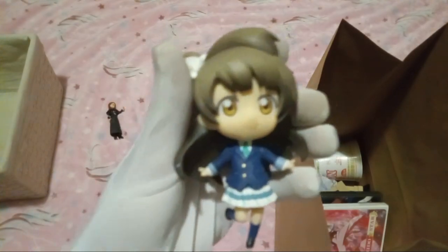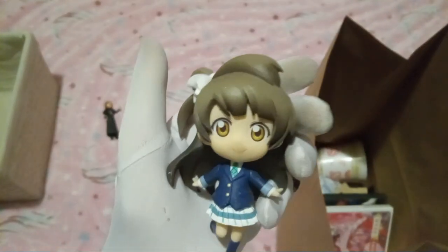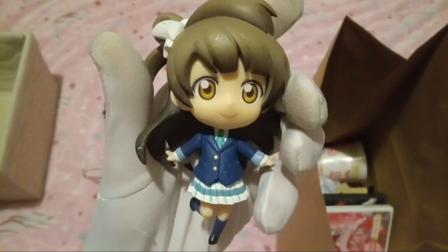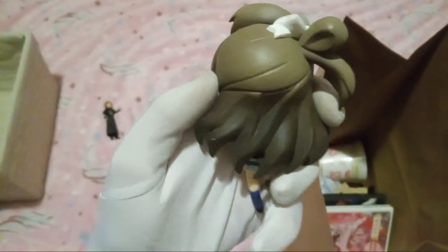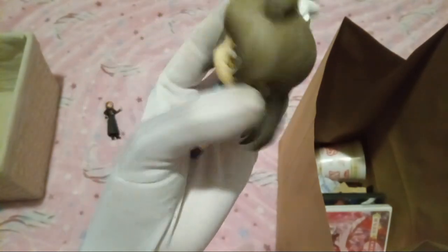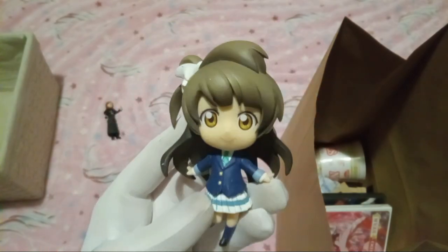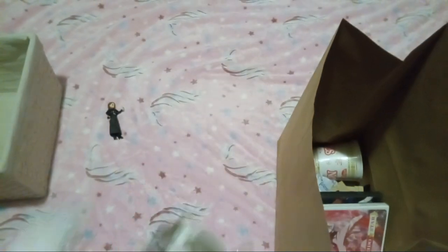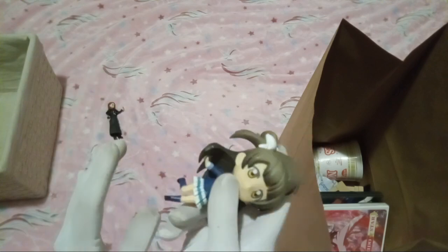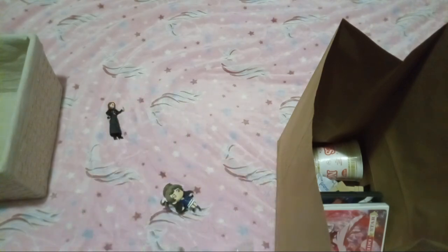I don't know this character. I feel like I might recognize them, but it's such a generic schoolgirl design that I just do not recognize it. And I'm sorry, why is this skirt genuinely so short? I don't got a problem with it, I'm just saying — I don't want the YouTube TOS to strike me down.